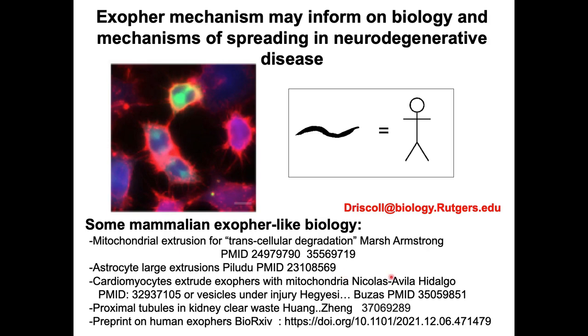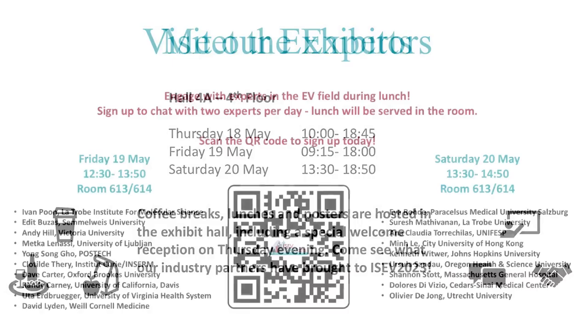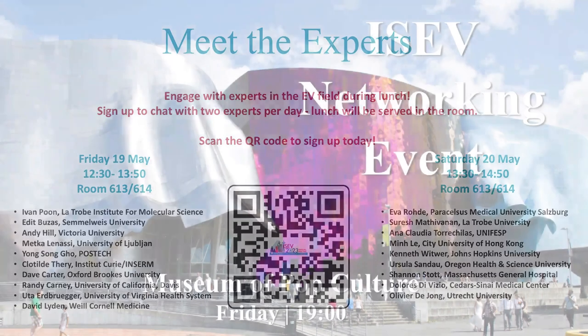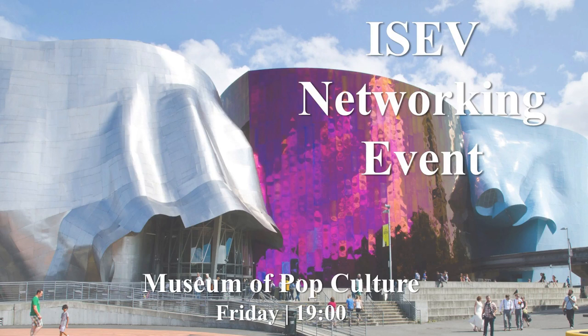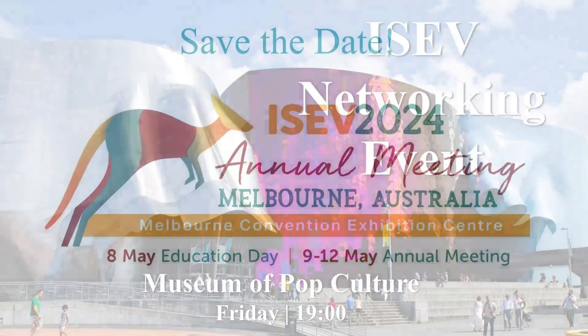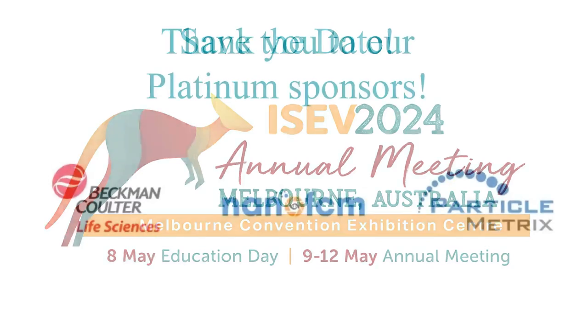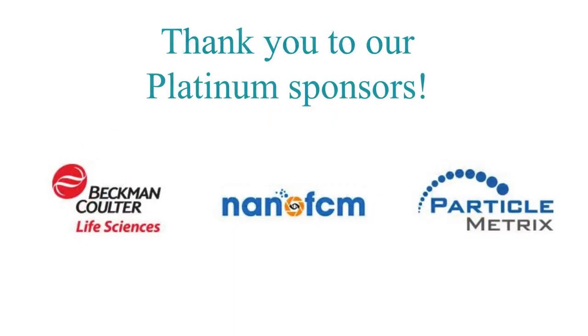Question: Have you seen any preferential binding of these exophers to healthy neurons within C. elegans? Response: The interaction we observe for the matured exopher is really with the hypodermal cell. We're very interested in tracking transfer from a neuron to a neuron, but we haven't seen that yet.